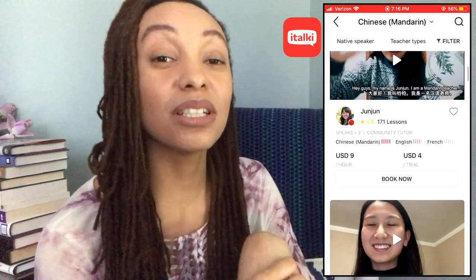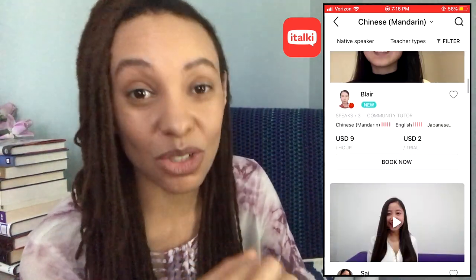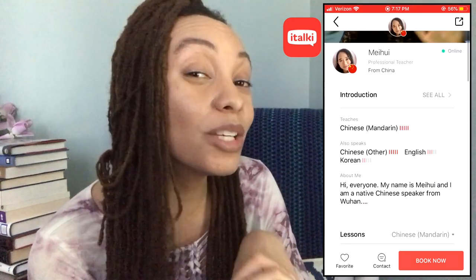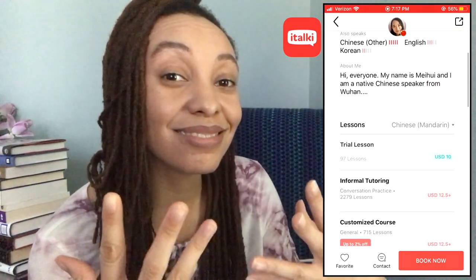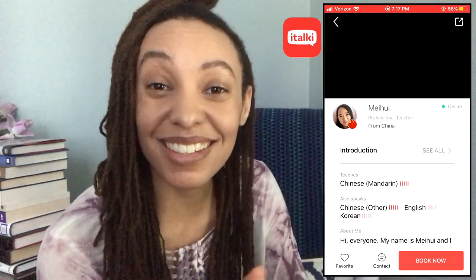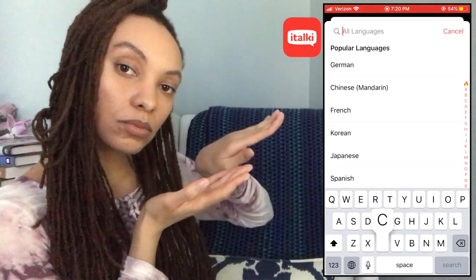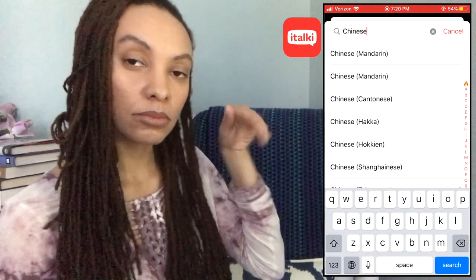I am not only a student on italki, I'm also a teacher on italki. It is a really great community — a global and international community of language learners, and just a great place to go to practice. Not only will you learn this language, but you'll make friends in other countries. It's a lot of fun. So definitely head on over to italki. You will find all of the codes for the discounts I mentioned today in the description below this video.